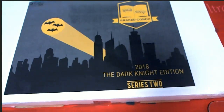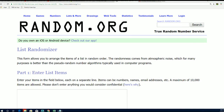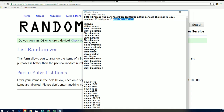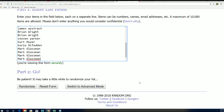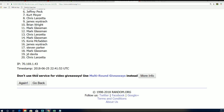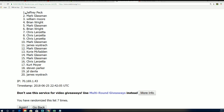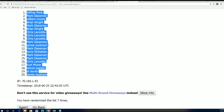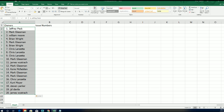Good luck everyone in the graded comic book Dark Knight edition series two — it's time to rip! Let's see who gets what edition numbers. In 103 we're going to random both lists seven times, and after both randoms are done we're going to stack both of us up side by side — that's how you will get your edition numbers in Batman.